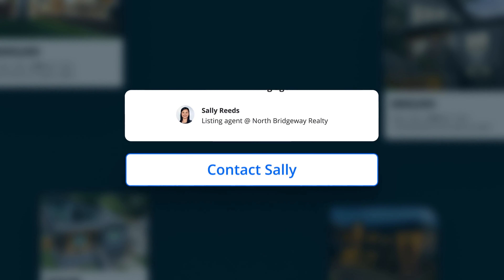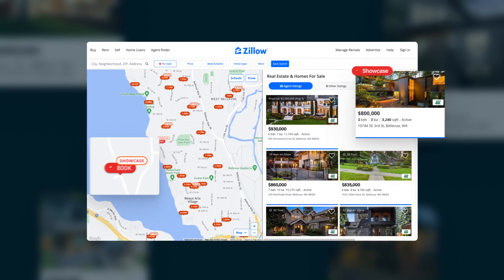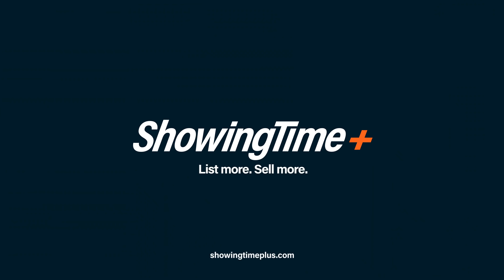Showcase Listings allow buyers to connect directly with agents to ensure fast responses. Want your home to stand out from the rest on the most visited real estate website in the U.S.? Ask your agent today about Listing Showcase by Showing Time Plus.